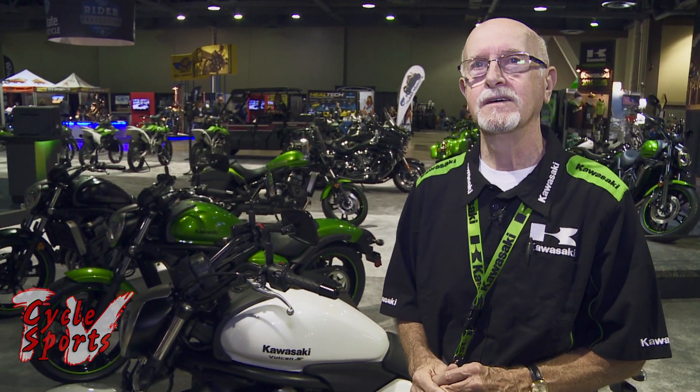We're very excited about the individuality of each person being tailored to the Vulcan S.